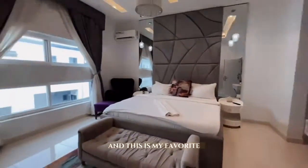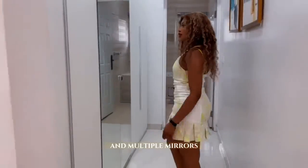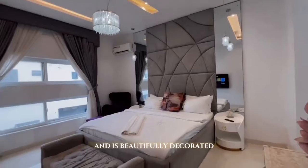There are three rooms in this property and this is my favorite. From the huge windows to the chandeliers and multiple mirrors, each room comes equipped with an ensuite and is beautifully decorated.